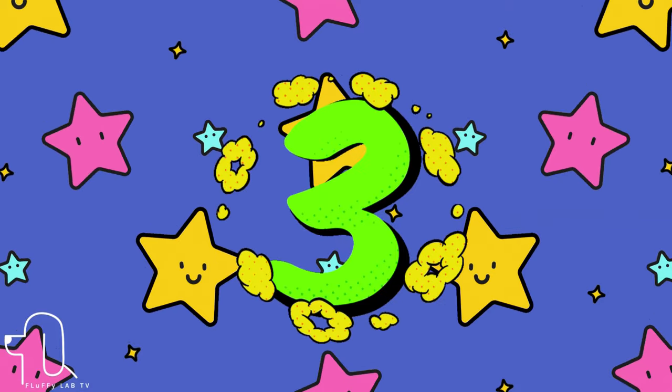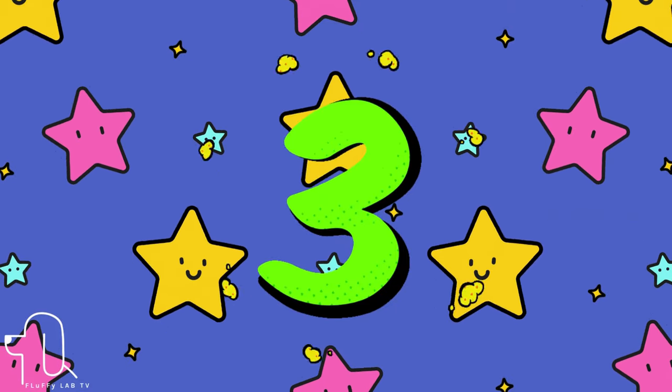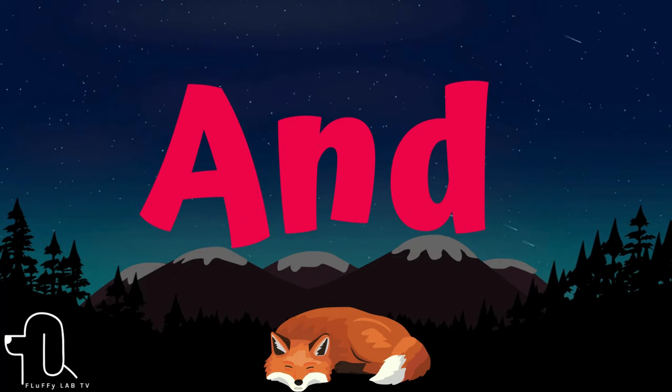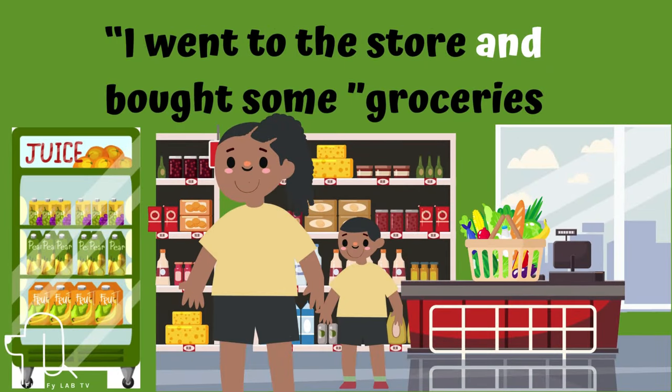Number 3. This sight word is 'and.' Let's use 'and' in a sentence. I went to the store and bought some groceries.